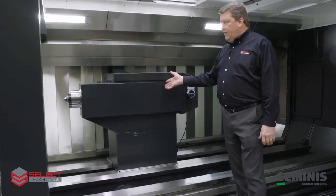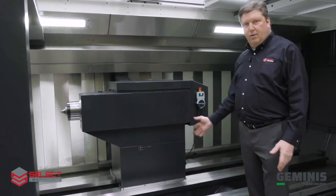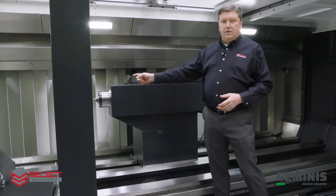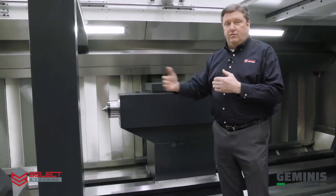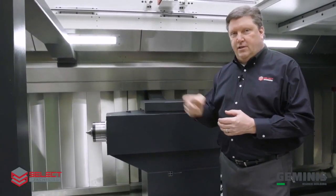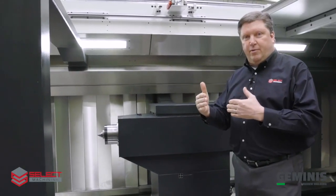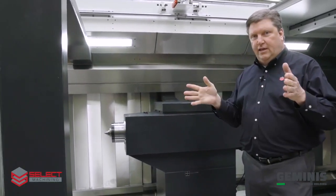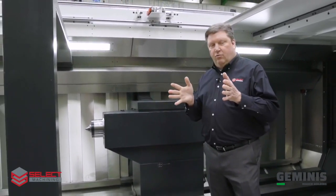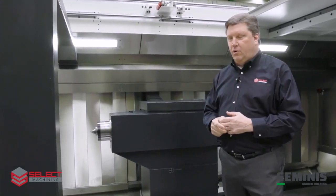We have an NC tailstock, so the body of the tailstock can be moved under full CNC control. The NC servo quill is advanced using a servo motor and has a monitor of the thrust applied to the center against the part. The machine will maintain proper thrust even if the part grows and heats up during machining — it will compensate and relax the tailstock to maintain the proper thrust on the servo motor.